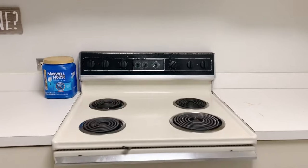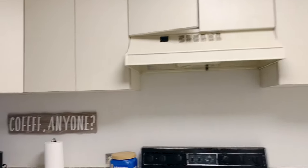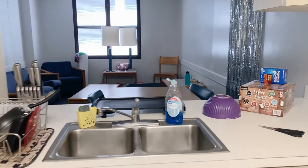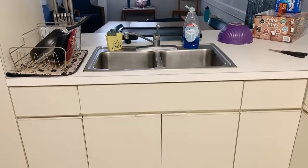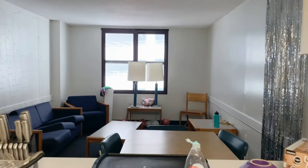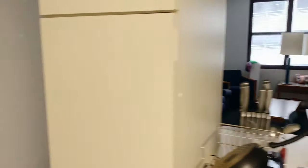Here is our very old stove, but it worked perfectly fine — just the numbers on it faded off a little bit. I think most of the apartments have an updated stove though. Here's the sink and cabinet space, which was honestly a good amount. There was enough space for all four of us to put all of our things inside.